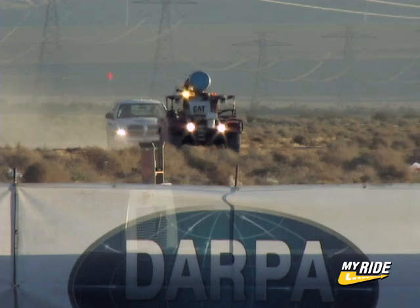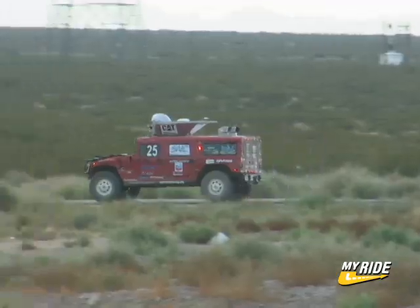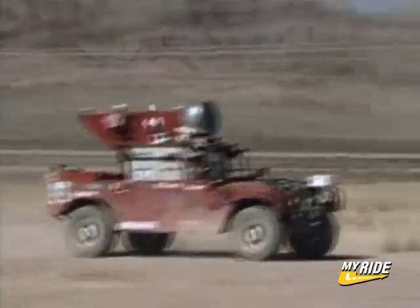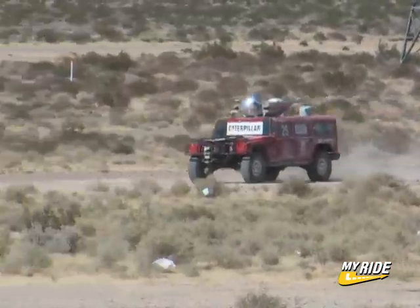Early on, the big three showed why they were the favorites to win this race. Mile after mile, challenge after challenge, Highlander, Stanley, and Sandstorm flawlessly rambled on, all of them hitting GPS waypoints with human-like precision.